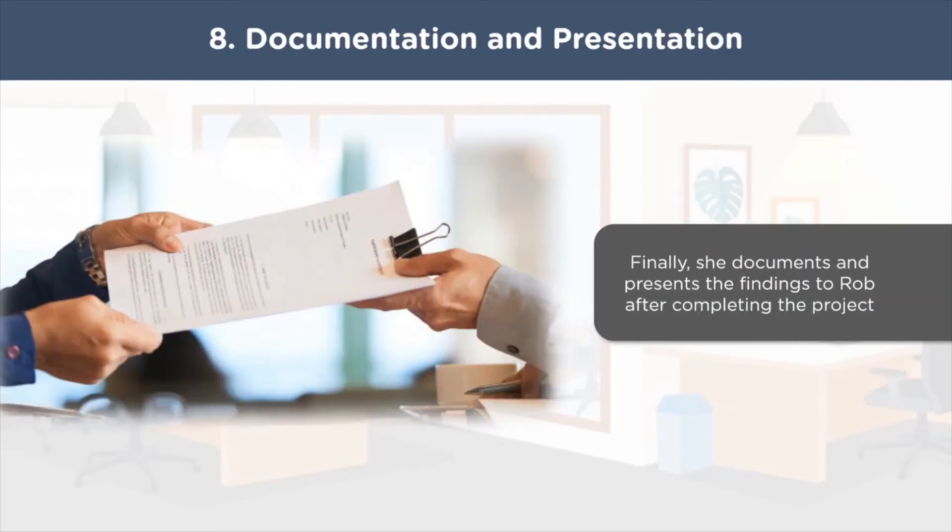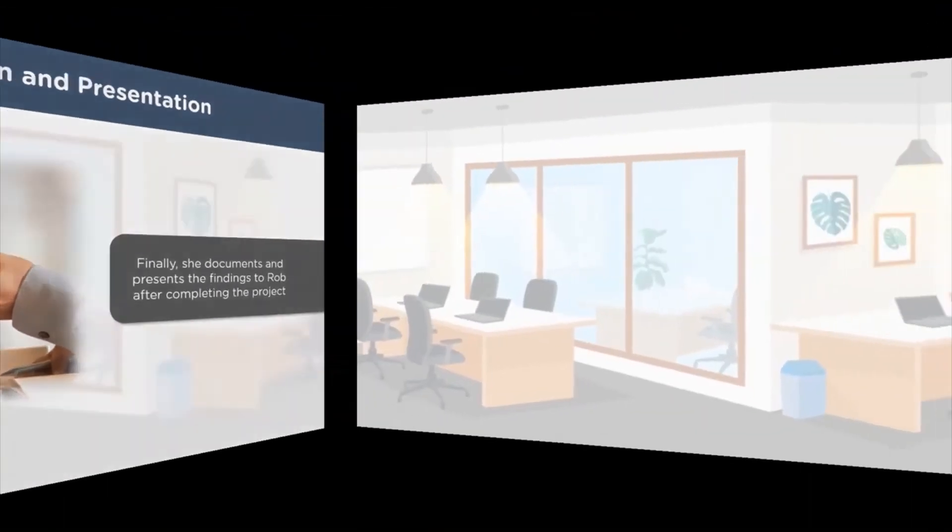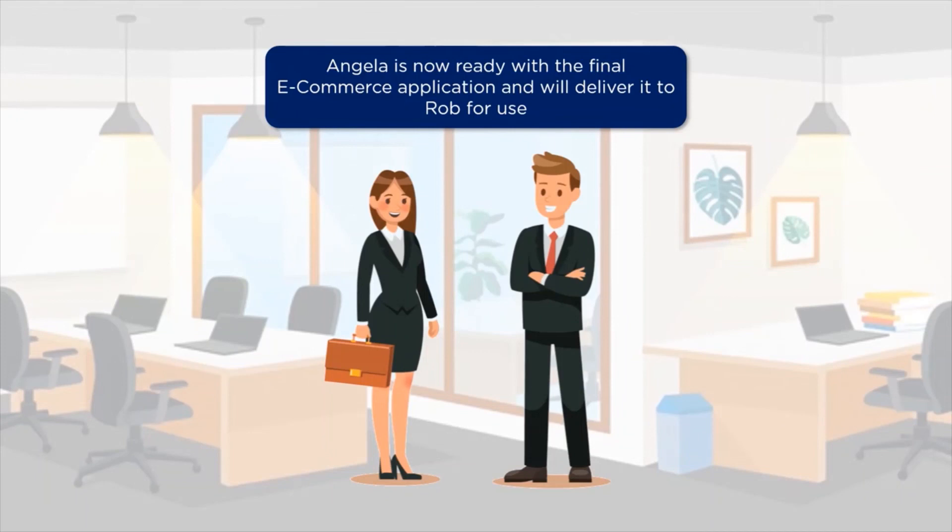On completion of the project, Angela documents and presents the project findings to Rob. Business analysts present the project outcomes to the stakeholders and clients along with maintenance reports. Angela notes down all the project learnings and details in a concise manner, which helps her take better decisions in the future and saves time while implementing the next project. With all her duties and responsibilities fulfilled, she delivers the final e-commerce application to Rob. Angela's streamlined approach made it easier for the project to be delivered within the stipulated time period, and Rob is happy with the result.